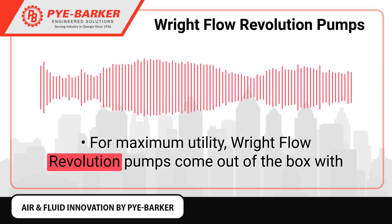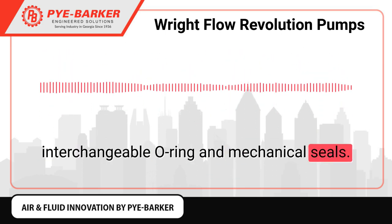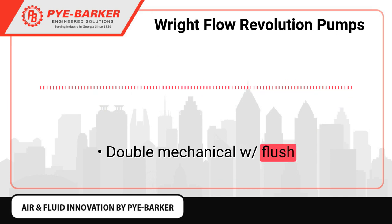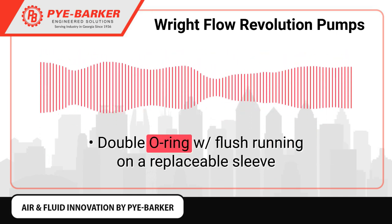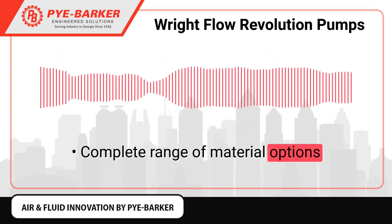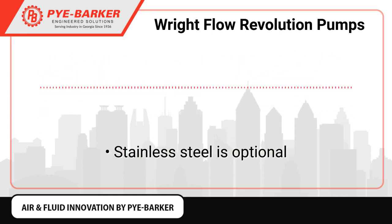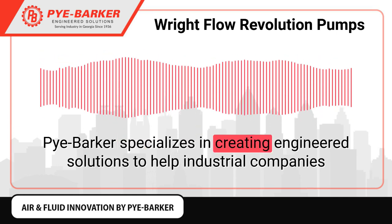Right Flow Revolution pumps come out of the box with interchangeable O-ring and mechanical seals. Seal options include: single mechanical, double mechanical with flush, single O-ring running on a replaceable sleeve, and double O-ring with flush running on a replaceable sleeve. A complete range of material options is available. Gearbox powder-coated cast iron is standard; stainless steel is optional.